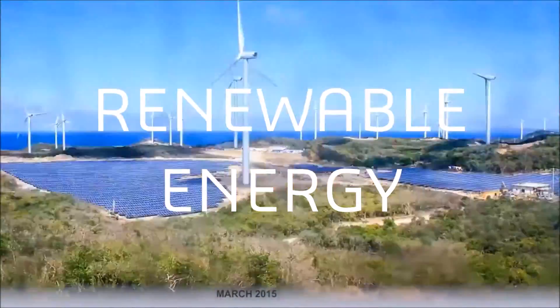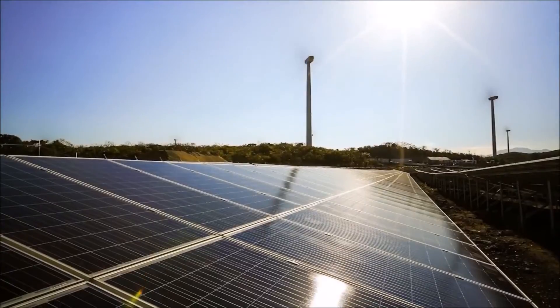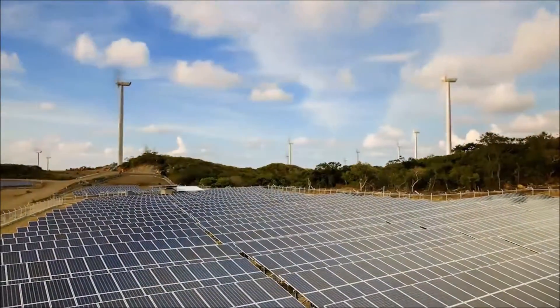Renewable energy is the way we generate power in the cleanest way possible. Wind farms grab wind and transform it to electricity. Solar panels do it with the sunlight.